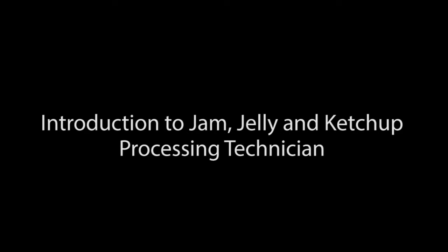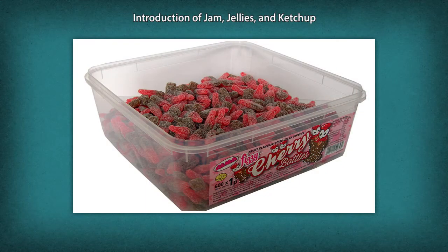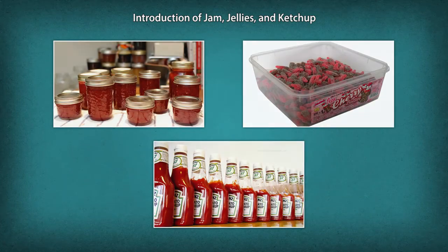Introduction to Jam, Jelly and Ketchup Processing Technician. Jam, jellies and ketchups have been made from fruits and vegetables in different forms. The method of production has been conventional in many homes. Since availability of fruits and vegetables is seasonal, the need to preserve them in various ways for consumption during off-season arose. Fruit and vegetable processing techniques have evolved over the years to make jam, jelly and ketchup to the present-day refined version.